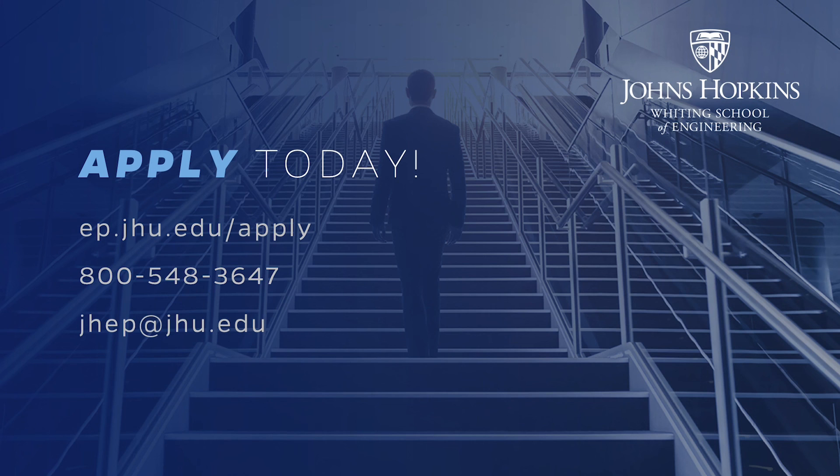We look forward to supporting your education and career goals and seeing you in our virtual classrooms. For more information and to apply, go to ep.jhu.edu/apply.